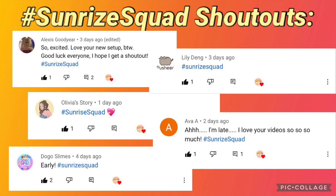This week's hashtag Send My Squad shoutouts go out to Alexis, Goodyear, Lily Dang, Olivia Story, Ava A, and Doggo Slimes. If you'd like a shoutout in my next video, make sure to subscribe, hit that notification bell, and comment down below hashtag Send My Squad once we have done that.